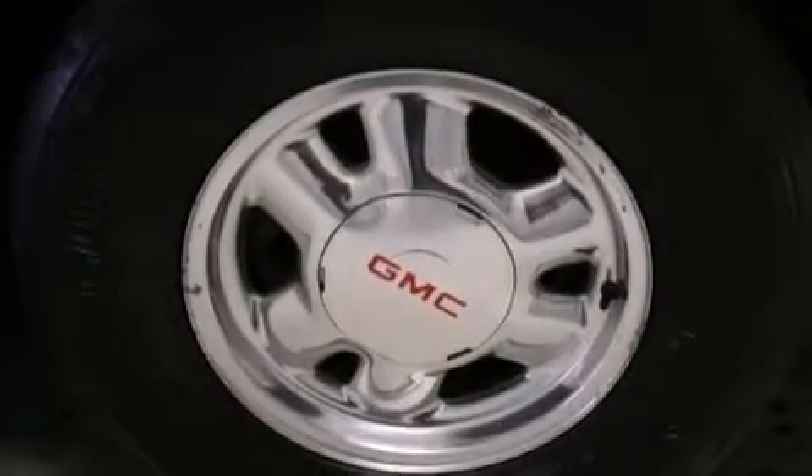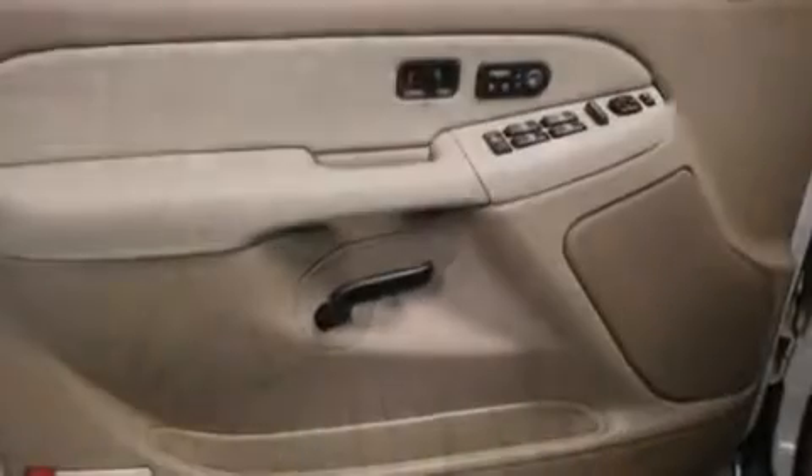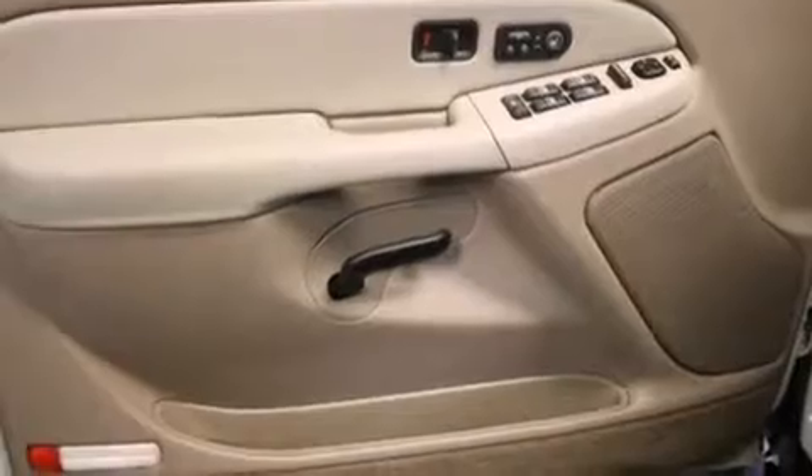Dual power seats, air conditioning with automatic climate control, a split folding rear seat, and nine intelligently positioned speakers producing great sound quality throughout the cabin.